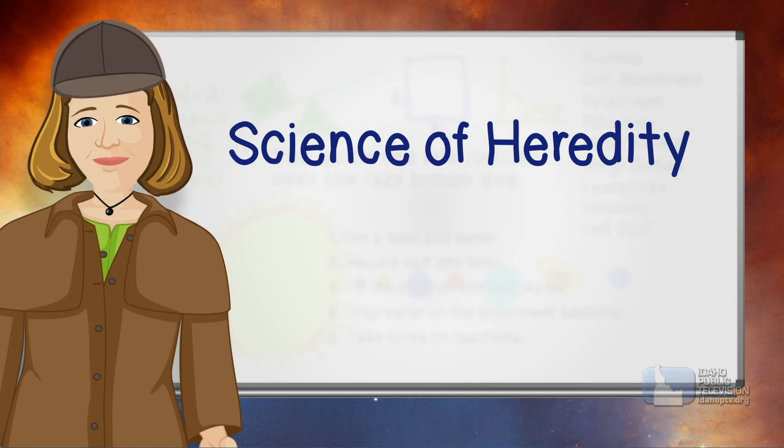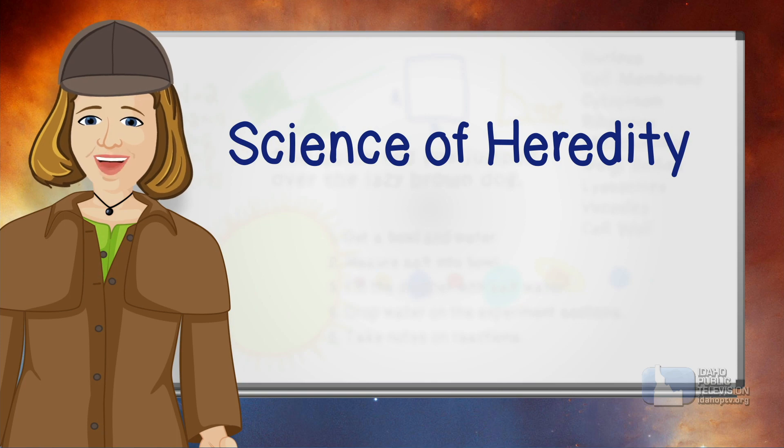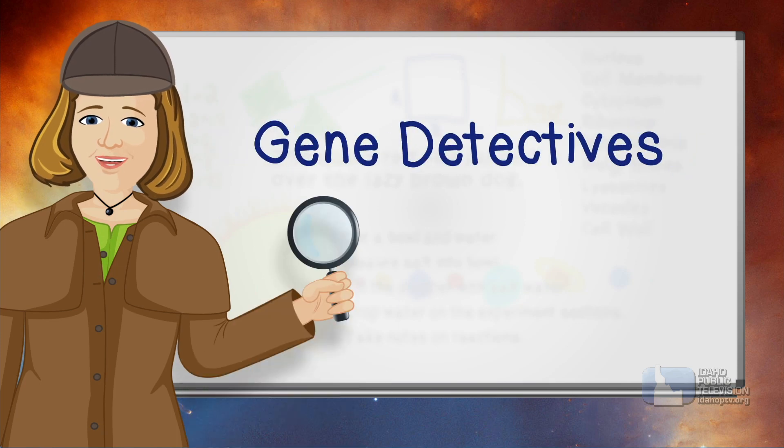If you like solving mysteries, then consider the science of heredity. Find out more about jobs that are gene detectives.